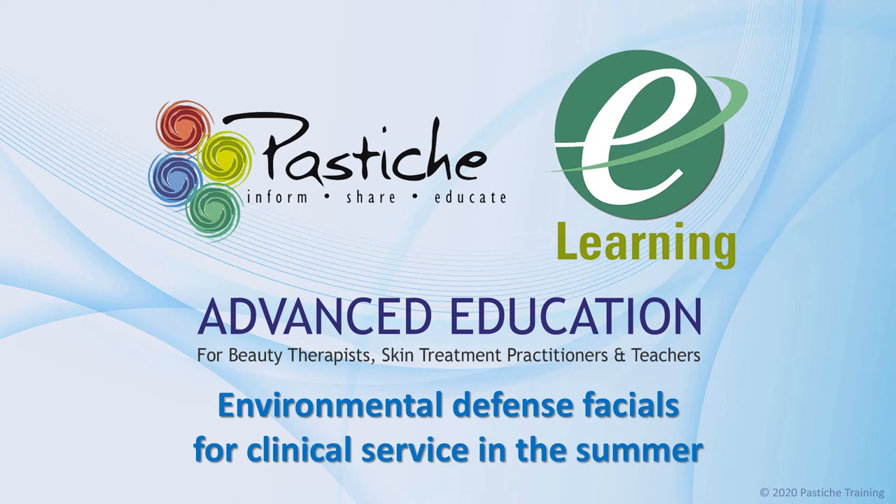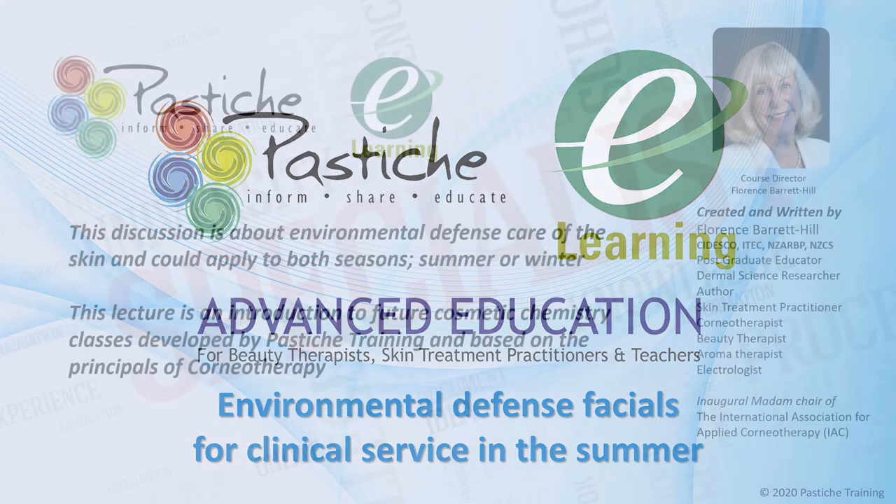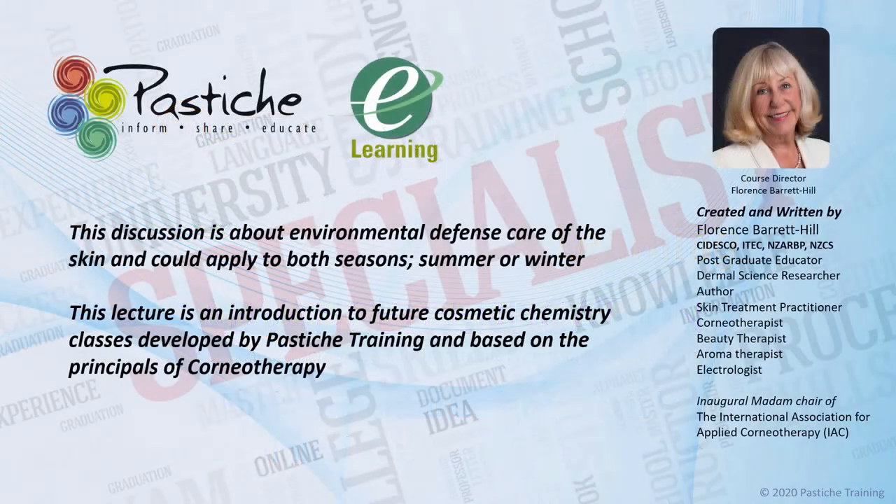Welcome to an educational video presented by the Pestiche Distance Learning Program. This discussion is about environmental defense facials for clinical service in the summer, but could also be adapted for the winter season. This lecture is an introduction to future cosmetic chemistry classes developed by Pestiche Training and based on the principles of corneotherapy.